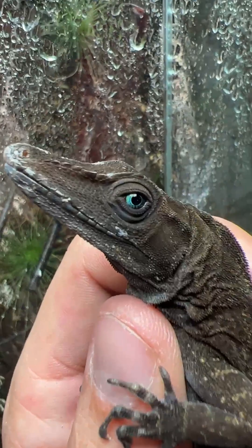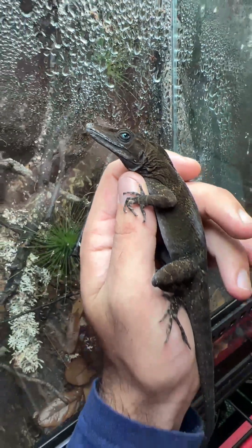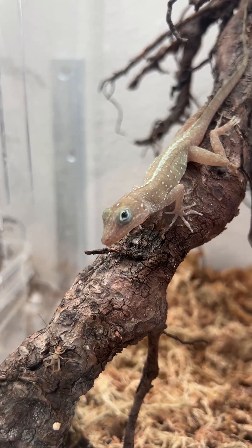They also have these amazing blue eyes. Just such a prehistoric-looking animal and honestly my favorite anole, of course. I love them all and there are so many I can't wait to share with you, if you stick around and keep watching.